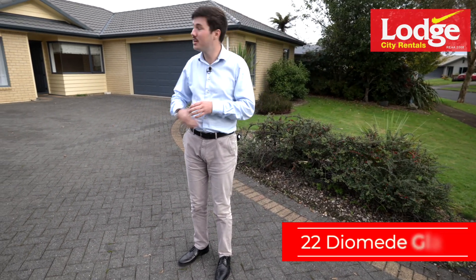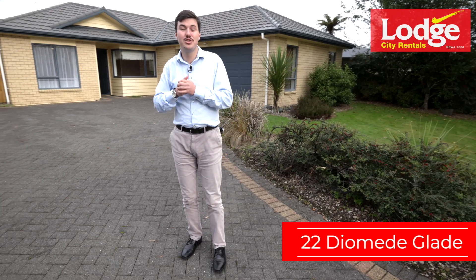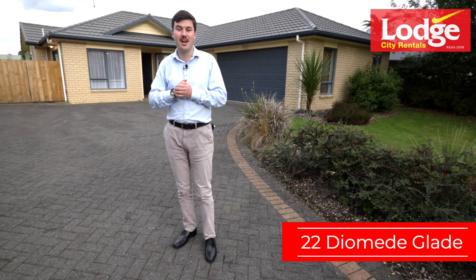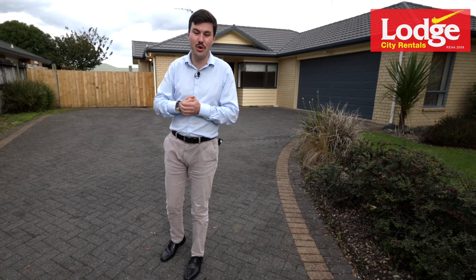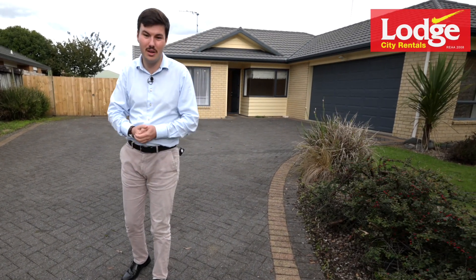Hi, I'm Jordan Patterson from Lodge City Rentals, here to show you through 22 Diamond Glade. This large three-bedroom family home is located north of Flagstaff and is just a five-minute drive from Rototuna High School and a ten-minute walk from Rototuna Village, which features local eateries as well as a large supermarket. Let's go on through.